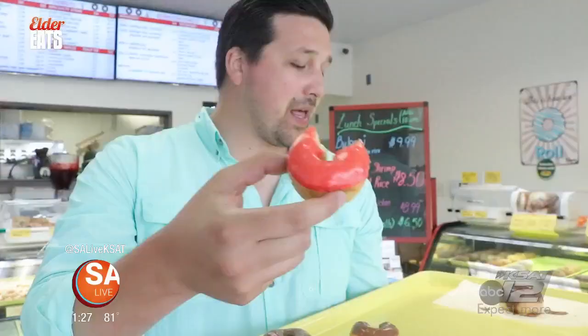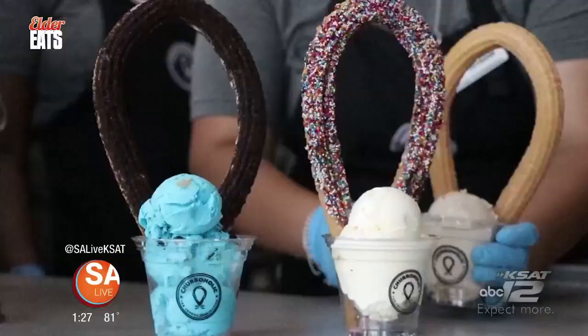Hi, I'm David Elder, and today's episode of Elder Eats is all about desserts, sugar-glazed goodness. That is amazing. I'm taking you on a sugar-filled journey to some of my favorite dessert spots in San Antonio.